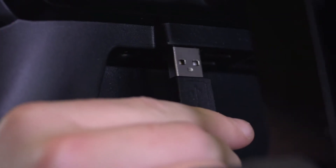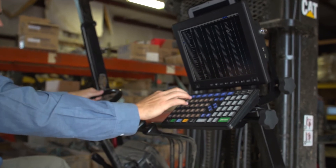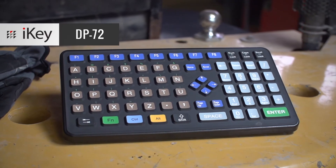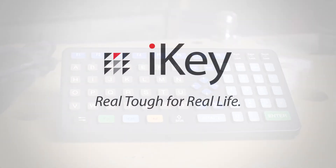It's compatible with all Windows and Mac operating systems via USB. Stay efficient and fast when working mobile around your facility with the DP72. Learn more about the DP72 and other iKey products at iKey.com.